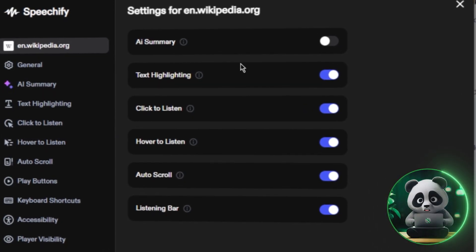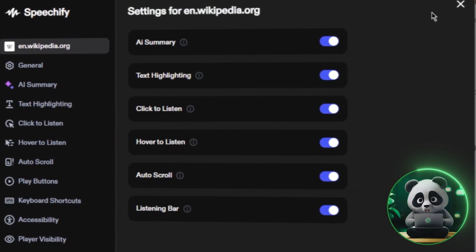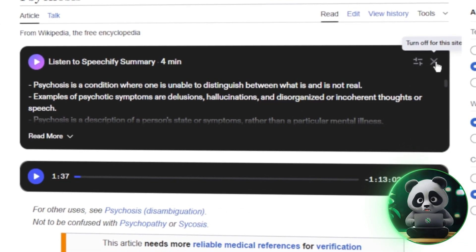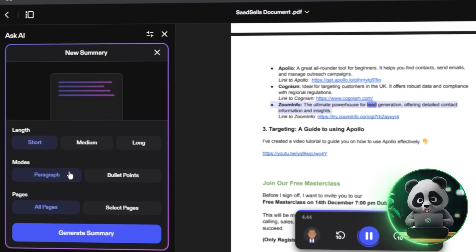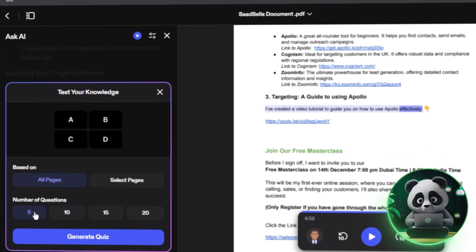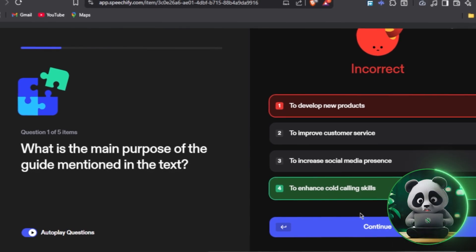I also looked into Speechify's AI tools. Premium users get AI summaries, letting you condense long texts into short, digestible takeaways. You can choose a quick summary or detailed bullet points and even specify page ranges. Speechify can also generate quizzes based on your content, useful for active learning and quick self-tests.